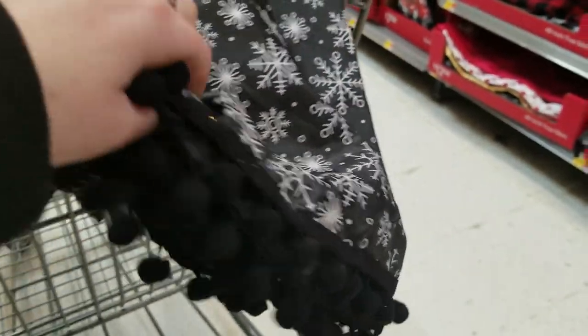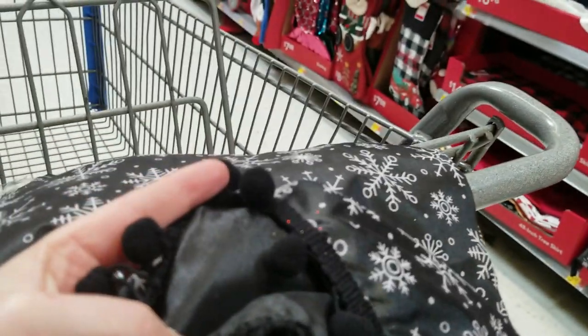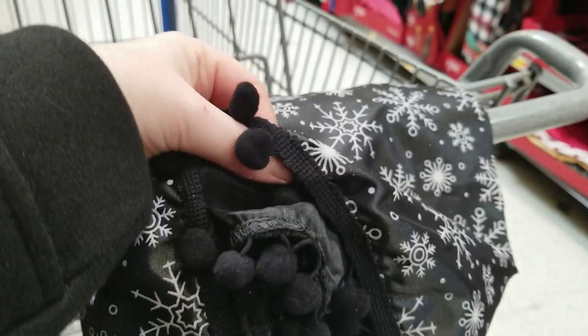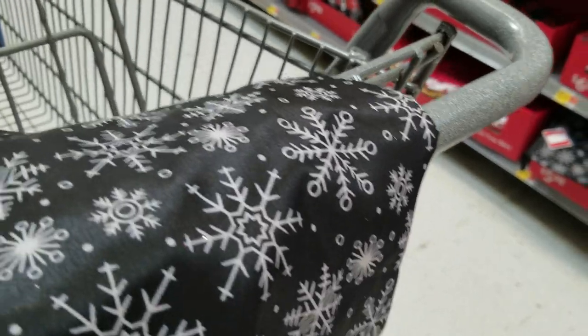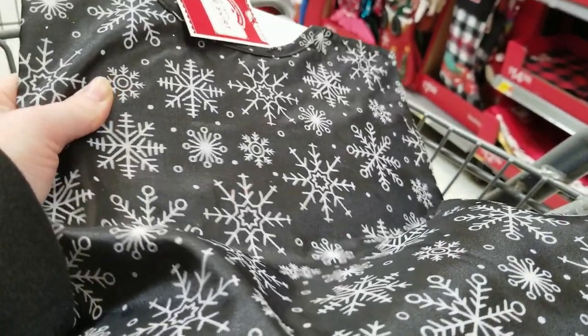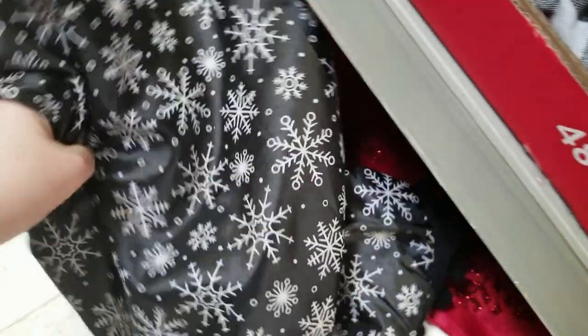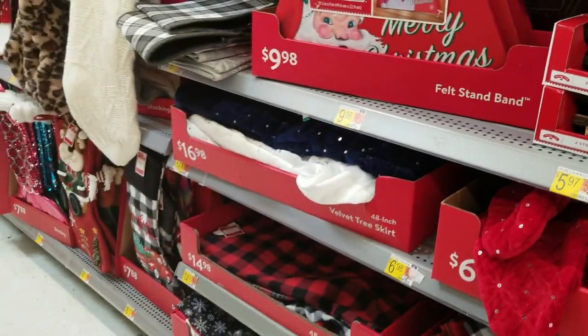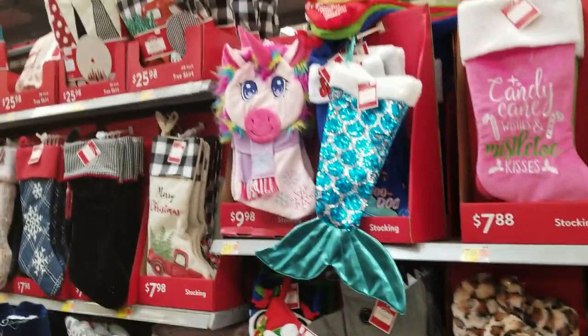It's not a bad price but it's very cheap feeling. Honestly if you're crafty, you could probably make one for cheaper by getting fabric on sale and using coupons. Then they had all the different stockings — there was a mermaid tail one, a black one with a buffalo check topper, kind of a black velvety one. Everything else was more traditional Christmas colors, but there was a little variety.